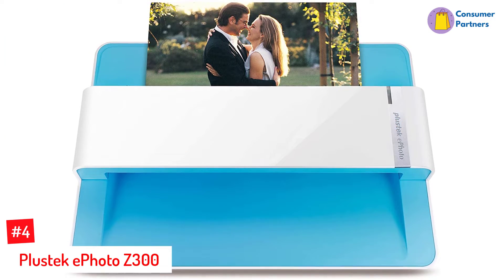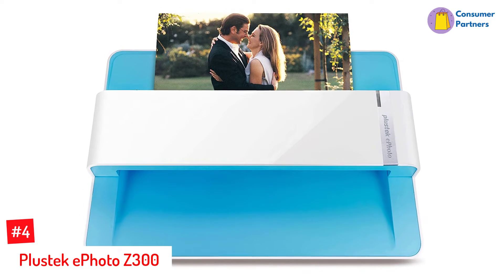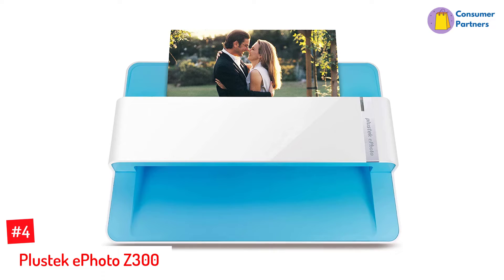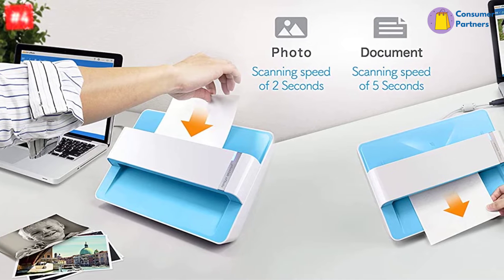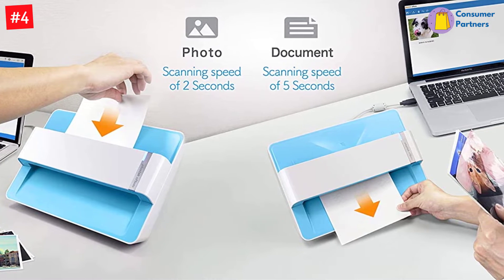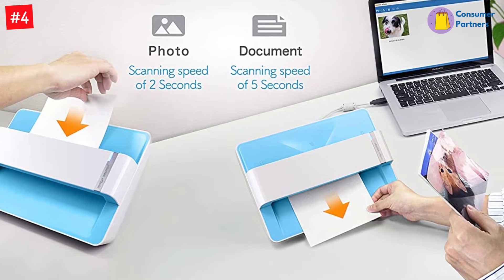Number 4: Plustec ePhoto Z300. For scanning printed photos on the go, the Plustec ePhoto Z300 provides up to 600 dpi high-quality scans of photos up to 8 x 10 inches in size. It's a great way to scan both important images for work and to preserve old family photos. It's small and compact, making it ideal for travel, and takes as little as 2 seconds to scan a single photo.